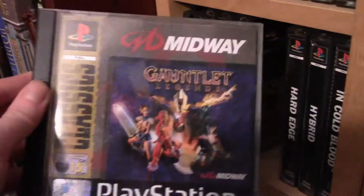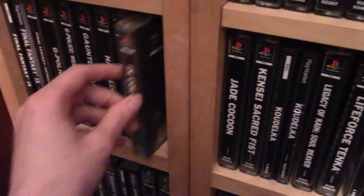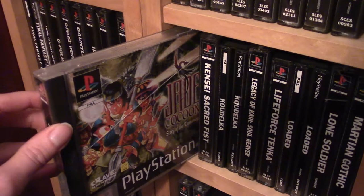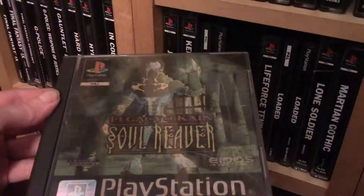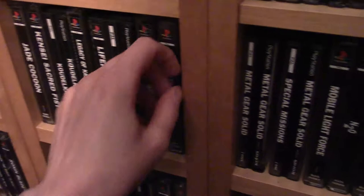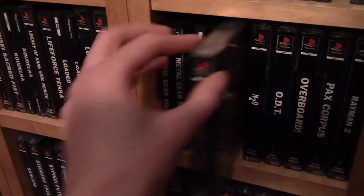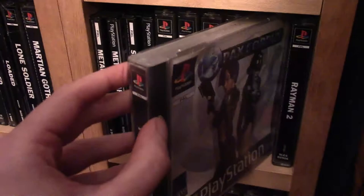G Police, G Police Weapons of Justice, Gauntlet Legends (actually a pretty cool game), Hard Edge (a sweet game from Sunsoft), Hybrid, In Cold Blood, Jade Cocoon — an awesome game that's like a combination of Final Fantasy and Pokemon — Kensai (a fighting game), Koudelka (a really cool horror game), Legacy of Kain Soul Reaver with its reflective case, Life Force Tanker, Loaded, Lone Soldier, Martian Gothic (another horror game), Metal Gear Solid and Metal Gear Solid Special Missions, Mobile Light Force, N2O, ODT, and Overboard (known as Shipwreckers in the US).